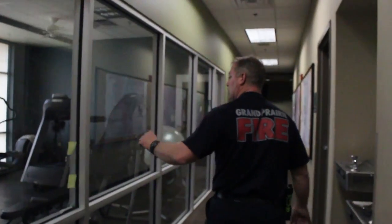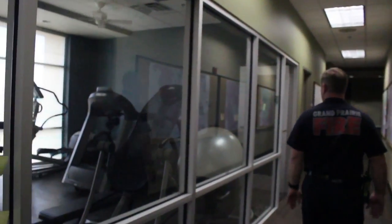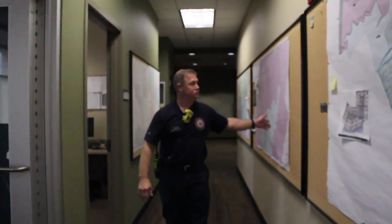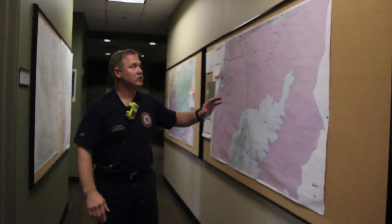So this is Battalion 2's office right here. This is the fitness room. And then this is where all the maps are for Station 7.